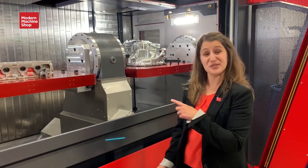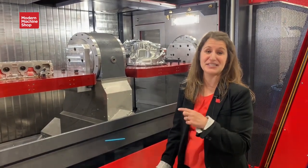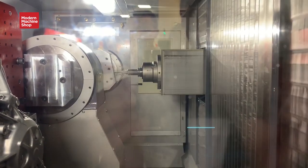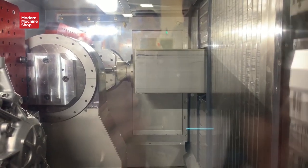Hi, I'm Emily Probst with Modern Machine Shop, and we're here at Absolute Machine Tools looking at this twin spindle machining center from PCI. This is a pretty cool machine. It's got twin spindles, but what makes it really neat is the fact that these spindles operate independently from each other.